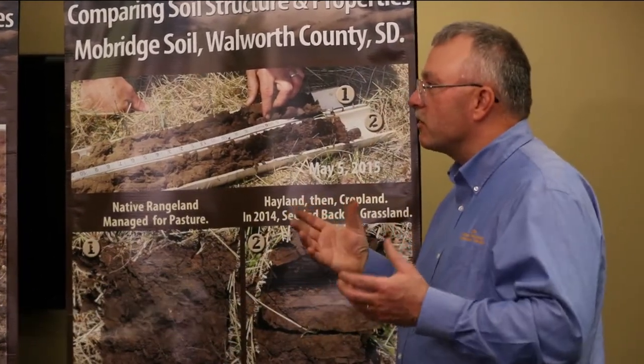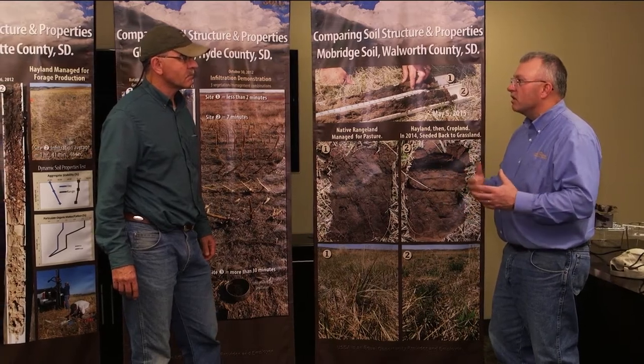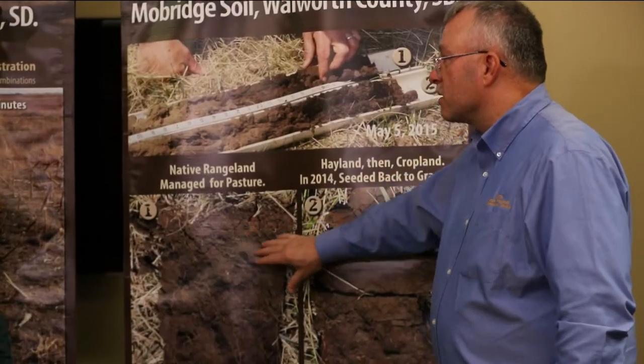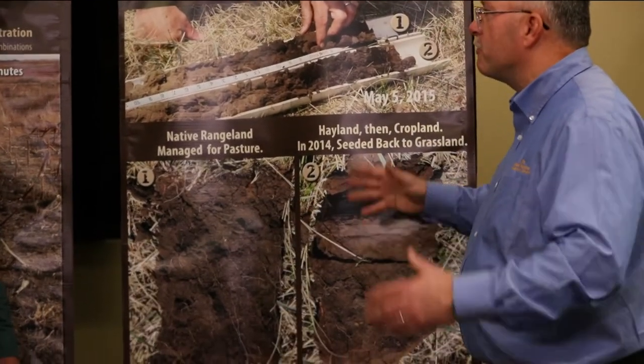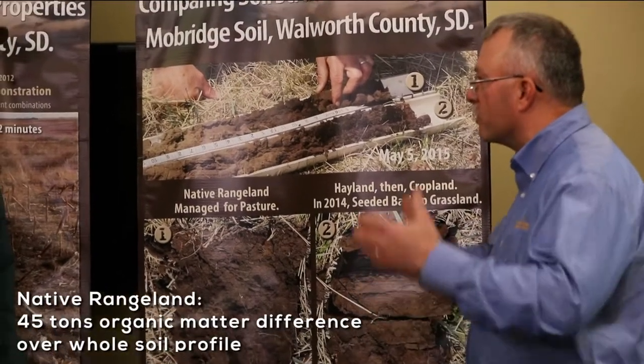At some point you start looking at what are the differences in organic matter from one side of the fence to the other. If we go to that next slide and look at that difference — native range compared to that converted cropland — we have 45 tons of organic matter that's different from one side of the fence to the other. If we look at that whole profile: 45 tons.